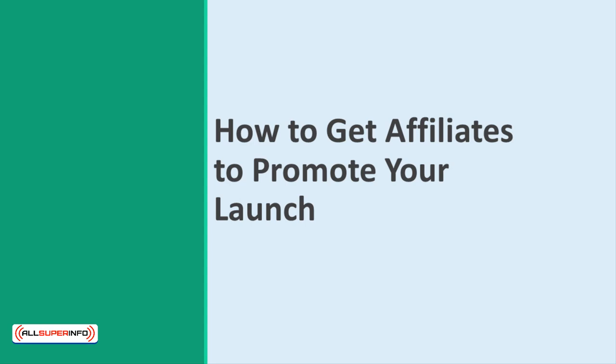How to Get Affiliates to Promote Your Launch. In this presentation, we'll be looking at one of the most important aspects of promoting a product launch – finding affiliates. Affiliates are marketers that will promote your product on your behalf in exchange for commission. Get this right, and you can build an army of affiliates, all helping you to push your product and multiply your sales many times over. But how do you get affiliates involved?